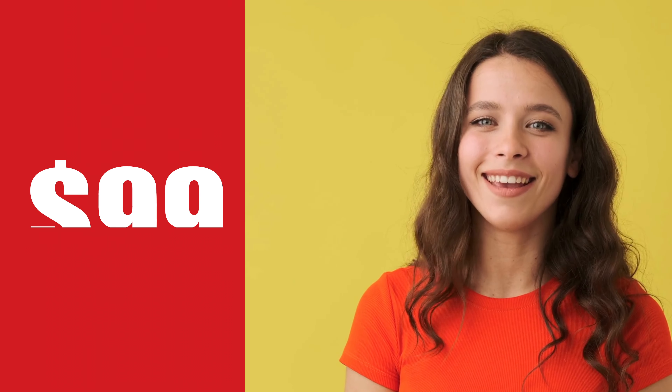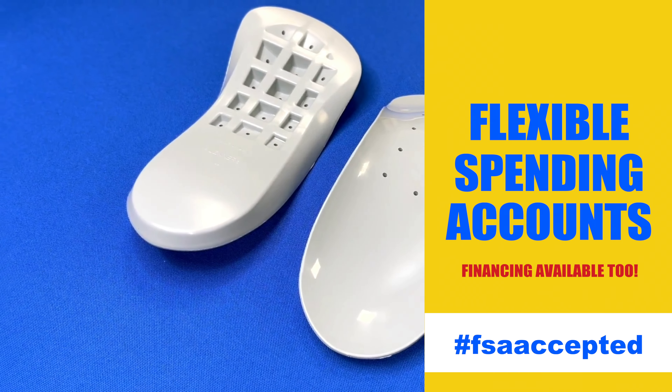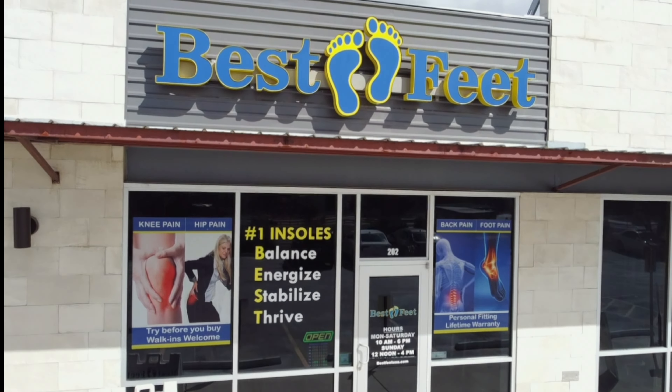Starting at just $99, relief is more affordable than you think. Flexible financing options and FSA acceptance make it even easier to step into comfort. Visit Best Feet and start your journey to plantar fasciitis relief today.